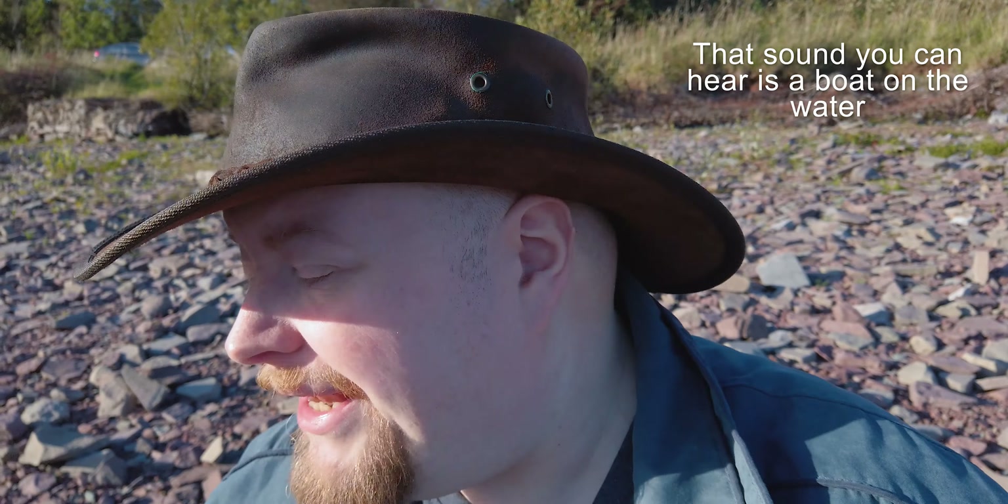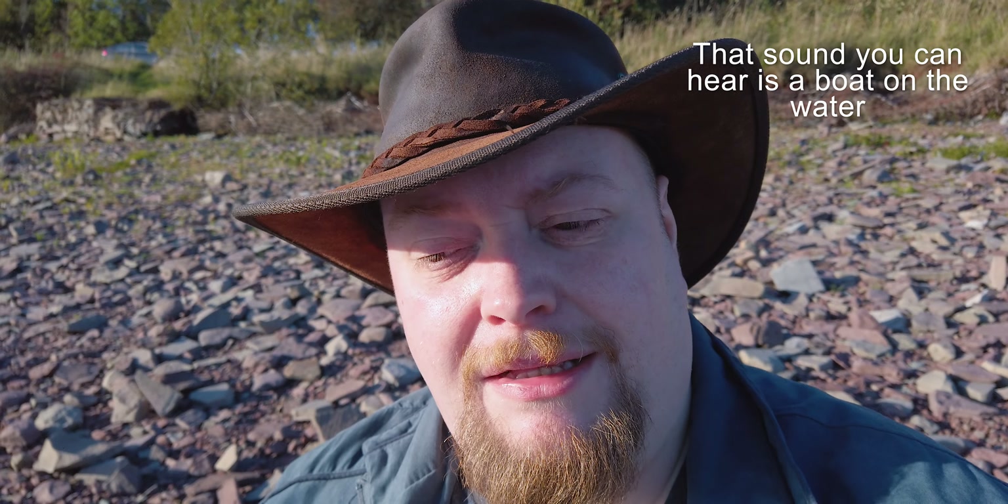Now it's just a case of sitting around and waiting for the sun to be in the right place. Today I've come out to this place with the reservoir, and it goes along with something that I've been saying on these videos for quite some time — that if you want to actually go out and do photography, you've got to go out and do photography.